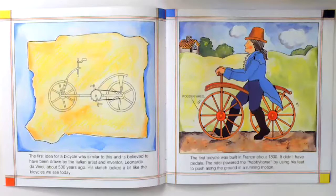The first bicycle was built in France about 1800. It didn't have pedals. The rider powered the hobby horse by using his feet to push along the ground in a running motion. It had wooden wheels.